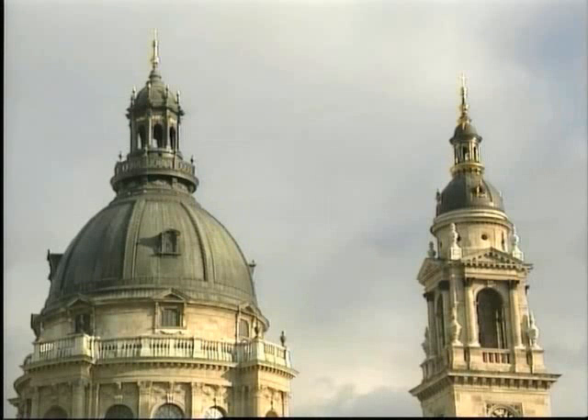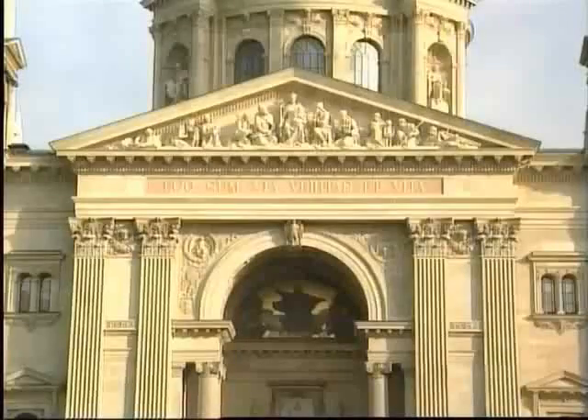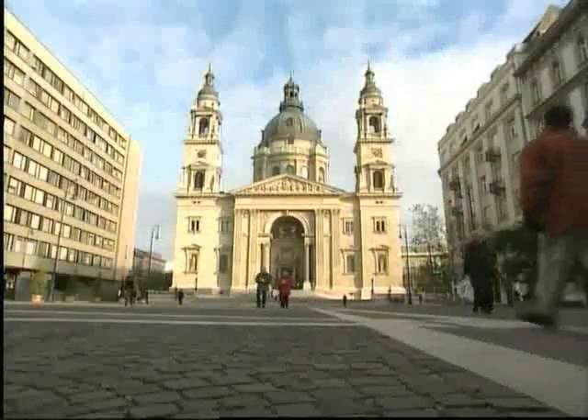St. Istvan Basilica, right in the center of Budapest. St. Istvan Ther, the beautiful square in front, was being used as a car park, which was rapidly becoming an eyesore.